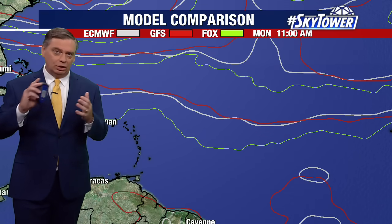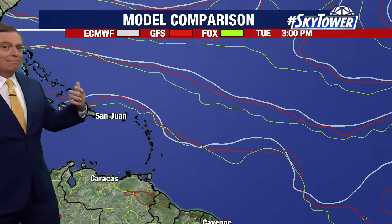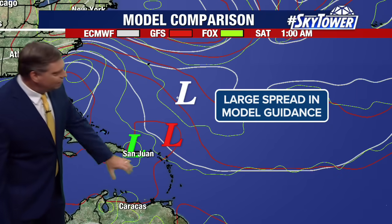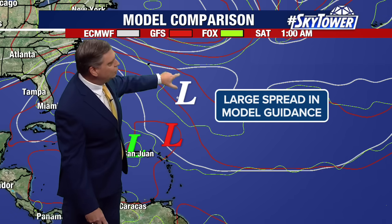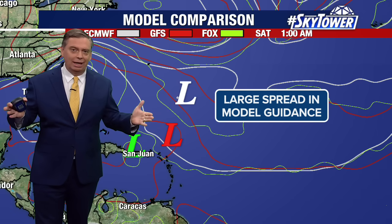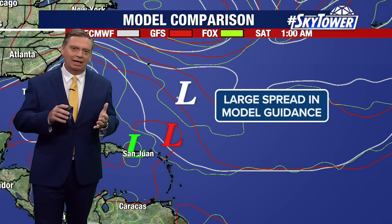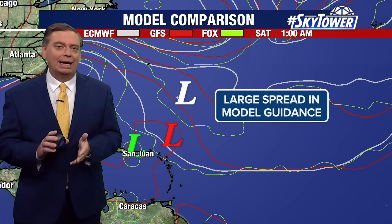Looking at the European, the GFS — the American model — and our own Fox model, we're seeing basically the same idea across these three different computer models. As we go through the week heading towards the weekend, the Fox model has it a bit further to the south, the GFS is in the middle, and the European is a bit further to the north. But they're all generally starting to make that turn towards the north, though there's still a decent spread — no really good consensus on exactly this path or exactly how it would eventually turn heading into the weekend and next week.